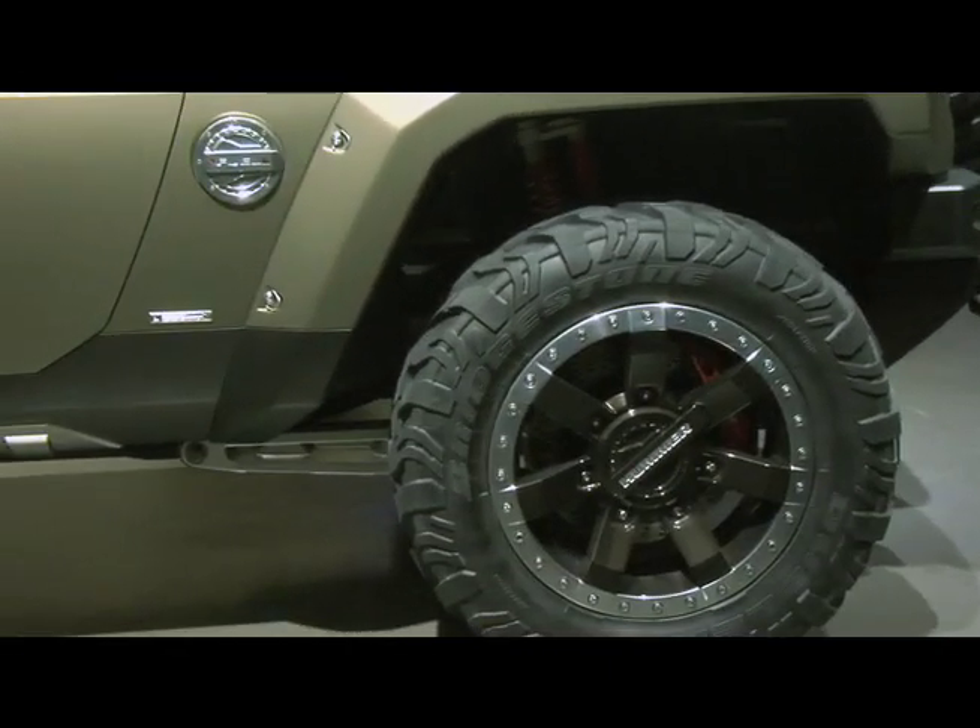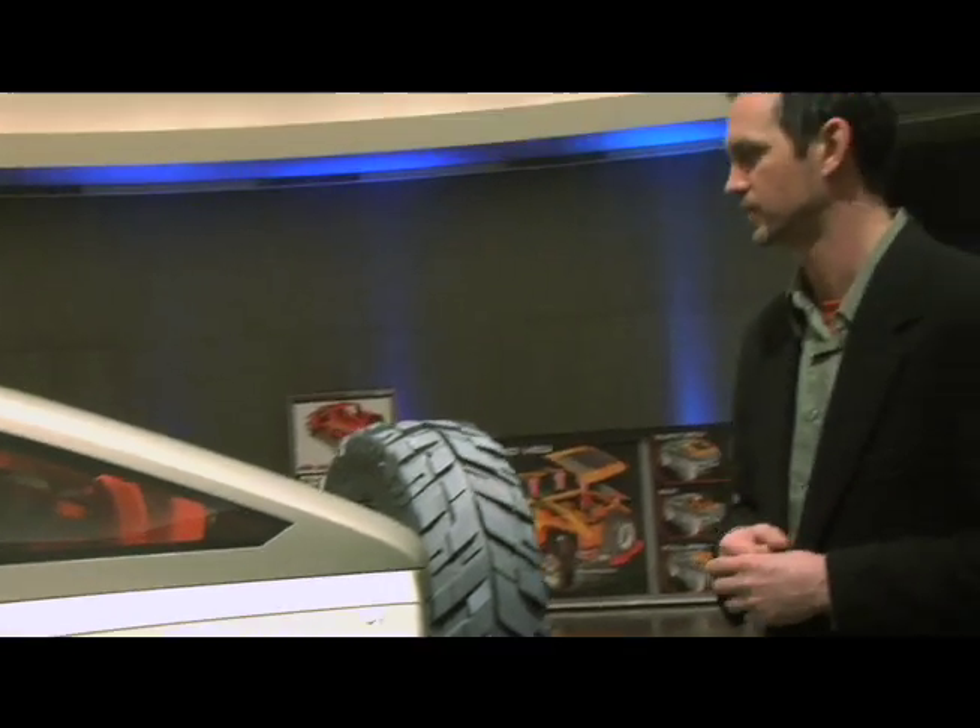We also have an X motif with orange anodized accents, which is a neat splash of color against the desert sand.